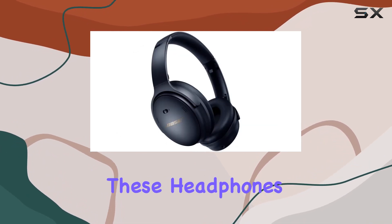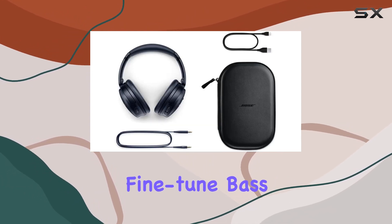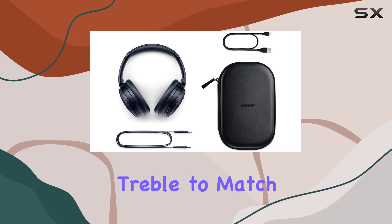But what sets these headphones apart is the ability to personalize your audio. Adjustable EQ lets you fine-tune bass, mid-range, and treble to match your preferences.